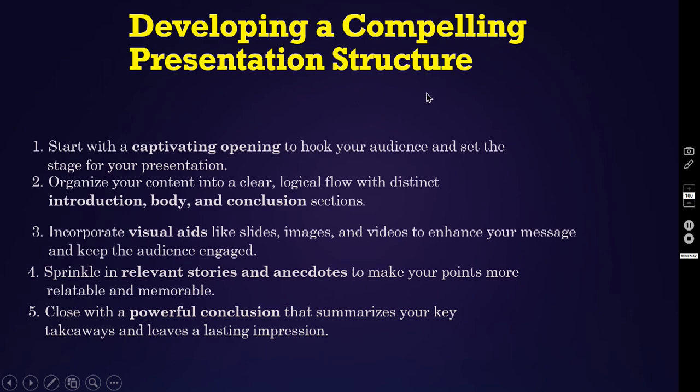Developing a compelling presentation structure. Number one, start with a captivating opening to hook your audience and set the stage for your presentation. Number two, organize your content into a clear, logical flow with distinct introduction, body and conclusion sections. Number three, incorporate visual aids like slides, images and videos to enhance your message and keep the audience engaged. Number four, sprinkle in relevant stories and anecdotes to make your points more relatable and memorable. Number five, close with a powerful conclusion that summarizes your key takeaways and leaves a lasting impression on your audience.